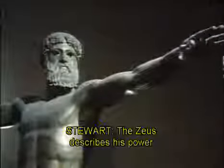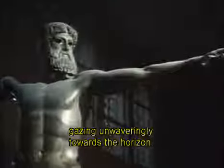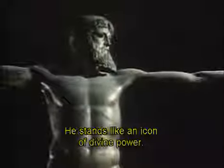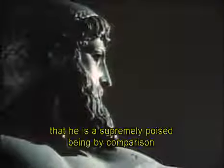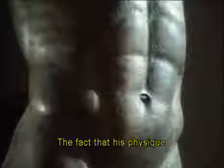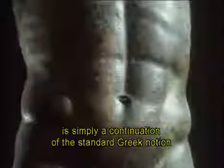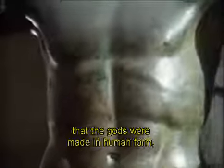The Zeus describes his power by reaching his hand far out over his realm, brandishing his thunderbolt, gazing unwaveringly towards the horizon. He stands like an icon of divine power. It tells us that Zeus is king of the universe, that his power is infinite, that he is a supremely poised being by comparison with the hubbub and turmoil of man's life on Earth. The fact that his physique is no different from that of an athlete or a hero of the same time is simply a continuation of the standard Greek notion that the gods are made in human form — that you project your own notions of male beauty onto the heavens.